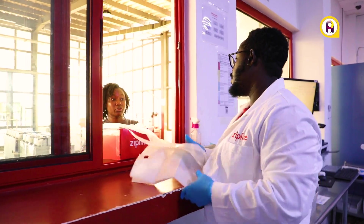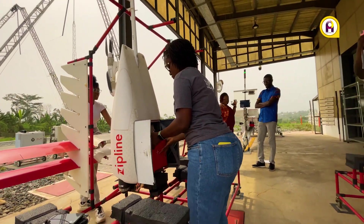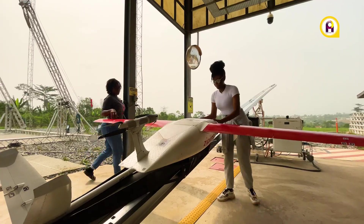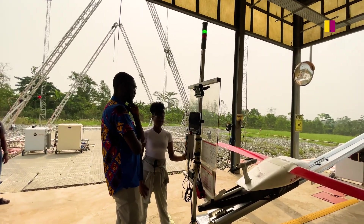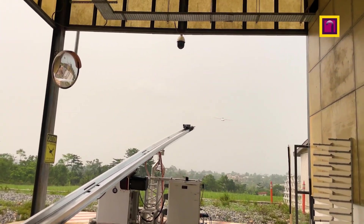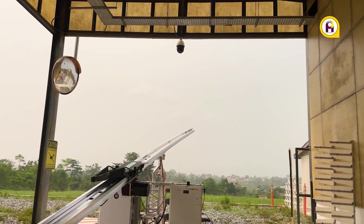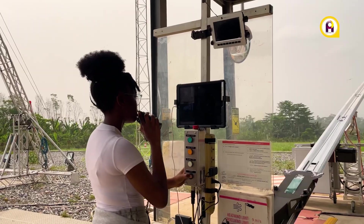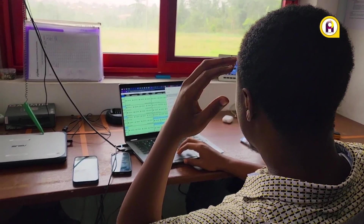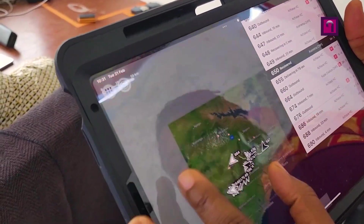A Zipline flight operator then packs the medical products into a drone and performs pre-flight checks. The drone is then launched with a super-capacitor-powered electric catapult launcher. The drone flies itself to its delivery site, where a remote pilot at the distribution center monitors all the drones in flight.